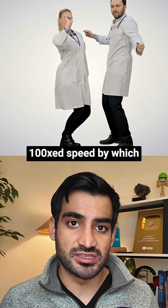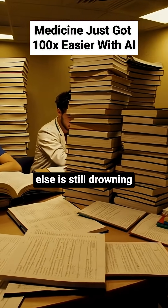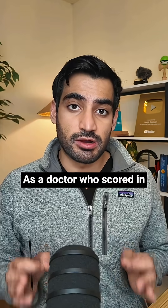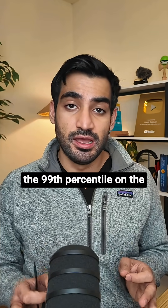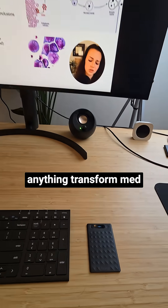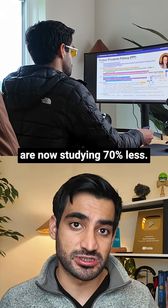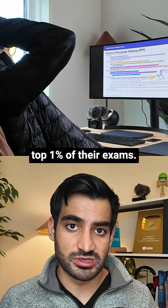This tiny AI device just 100x the speed by which medical students crush their medical exams, while everyone else is still drowning in handwritten notes. As a doctor who scored in the 99th percentile on the major USMLE exams and NEET exams, I've never seen anything transform med school learning like this. This is why many students are now studying 70% less and still scoring in the top 1% of their exams.